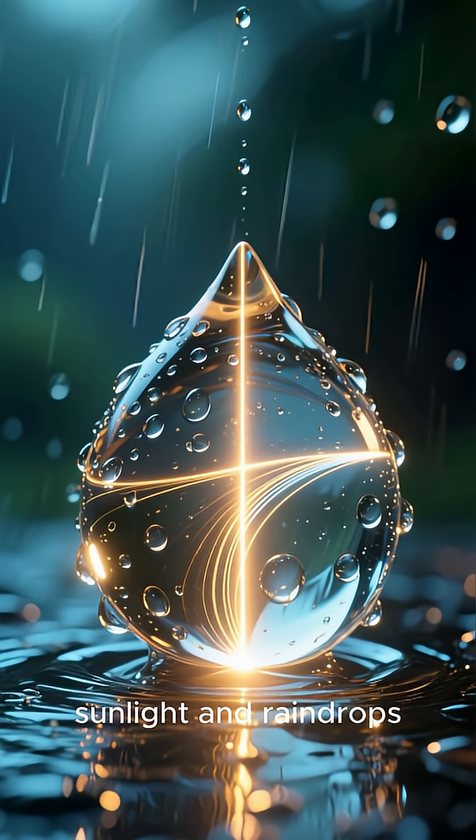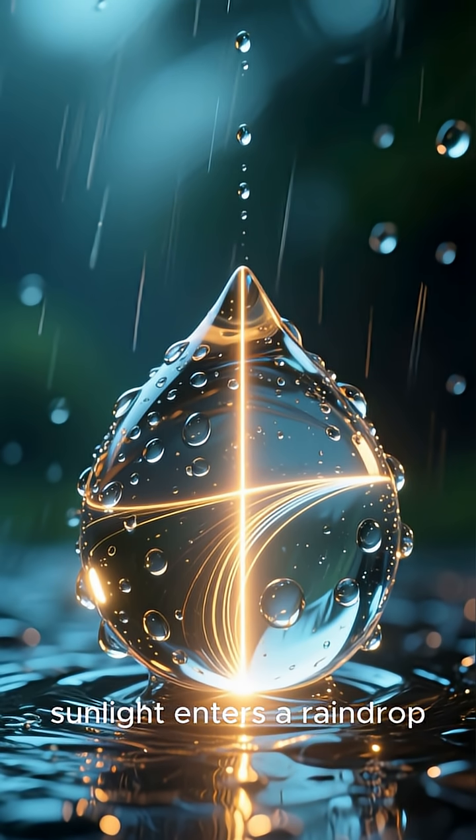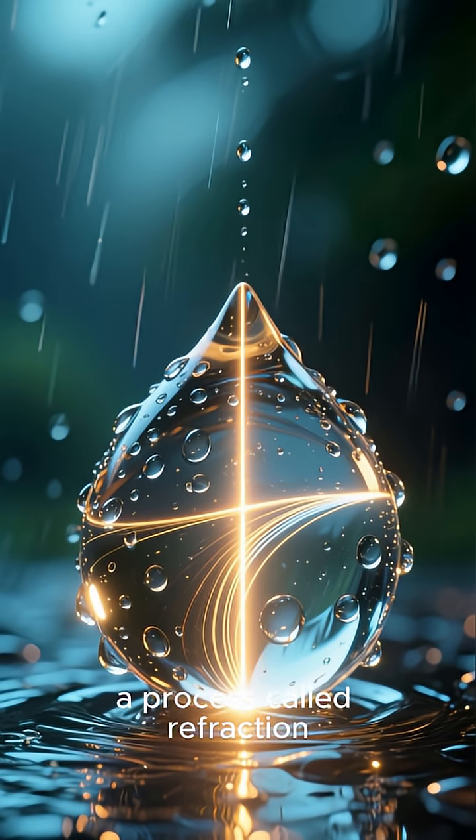It all starts with sunlight and raindrops. When a ray of sunlight enters a raindrop, it first bends — a process called refraction.